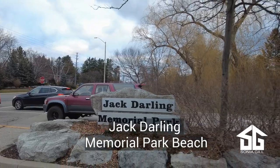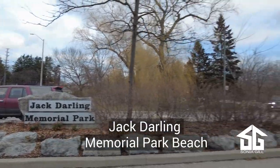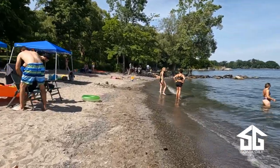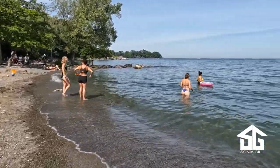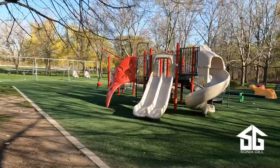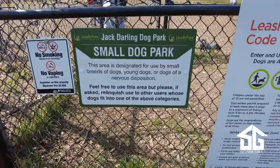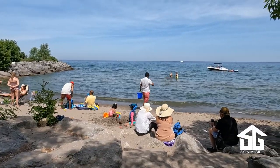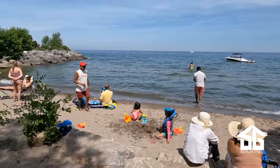Number one on my list is Jack Darling Memorial Park Beach. Jack Darling Memorial Park is one of the most popular parks in Mississauga and for good reason. Not only does it have a great beach, it also has a long list of amenities that draw residents in droves. The beach here is divided into two sections, with one area much nicer than the other.